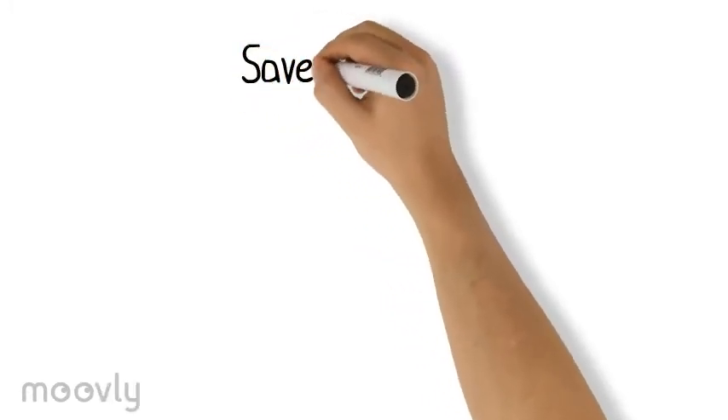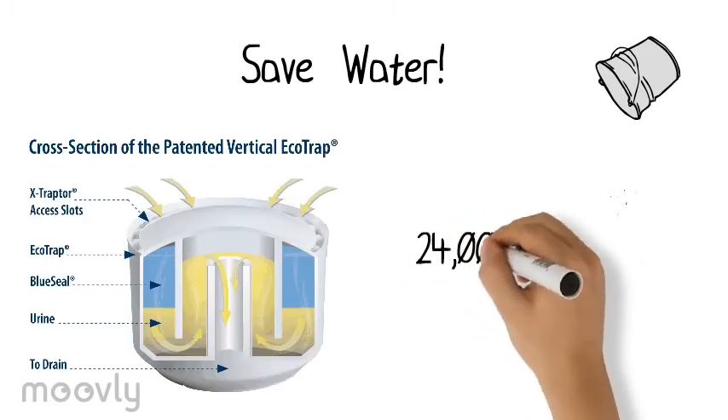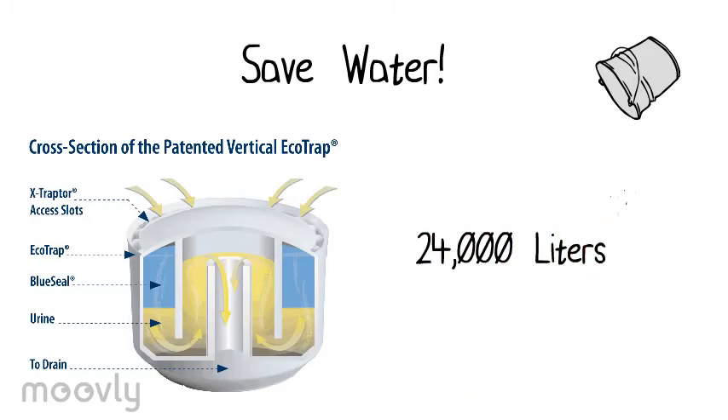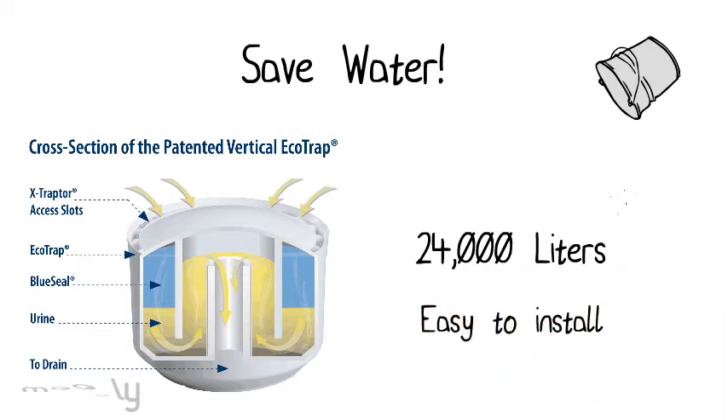We also believe a good way for IKEA to save water is to address the usage of toilet water. With the echo trap, IKEA can save at least 24,000 litres of water per store every time that the echo traps need to be refilled. The echo trap is also easy to install in already existing urinals.